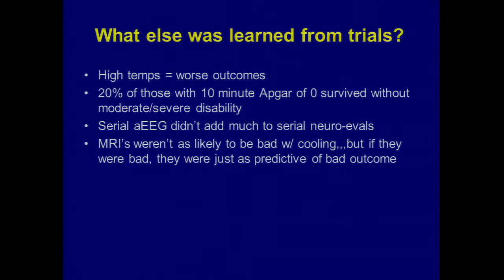Even if you weren't cooling when this was starting, people began paying closer attention to core body temperature. It was also really interesting that 20% of kids with a 10-minute Apgar of zero turned out surviving without moderate to severe impairment — which was an eye-opener and goes to inform some NRP guidelines, making us stop and think a little bit during those difficult resuscitations.